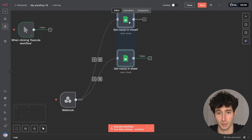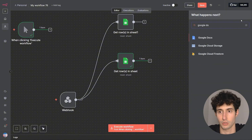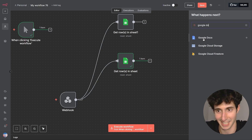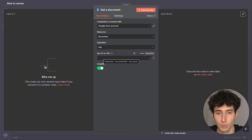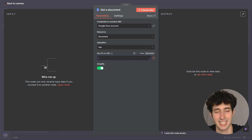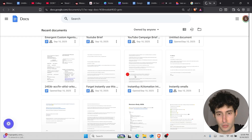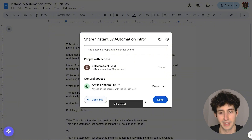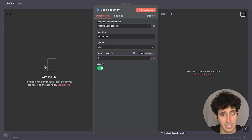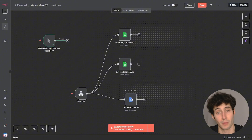If you want to retrieve information from other apps as well — for example, Google Docs — all you have to do is find the Google Docs node in n8n, select it, and click 'Get Document.' Select your Google Docs credentials, then paste in the URL of the Google Doc you want to retrieve information from. To get that URL, go to your Google Doc, click the Share button, turn access to 'Anyone with the link,' copy the link, click Done, and paste it back in n8n. When the workflow goes live, it will actually retrieve information from inside that Google Doc as well.